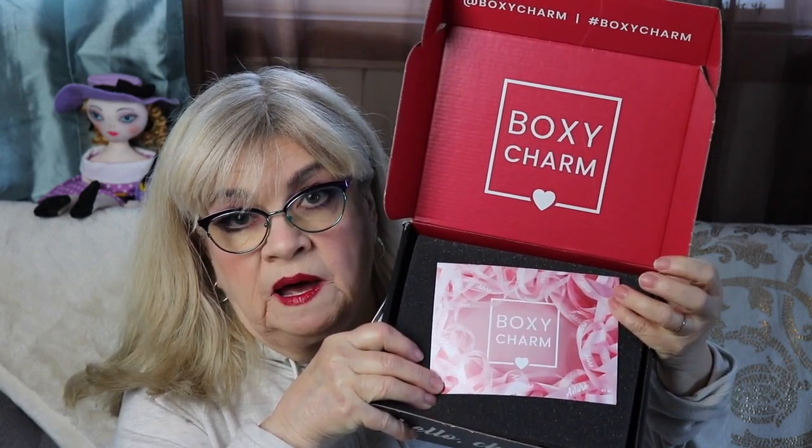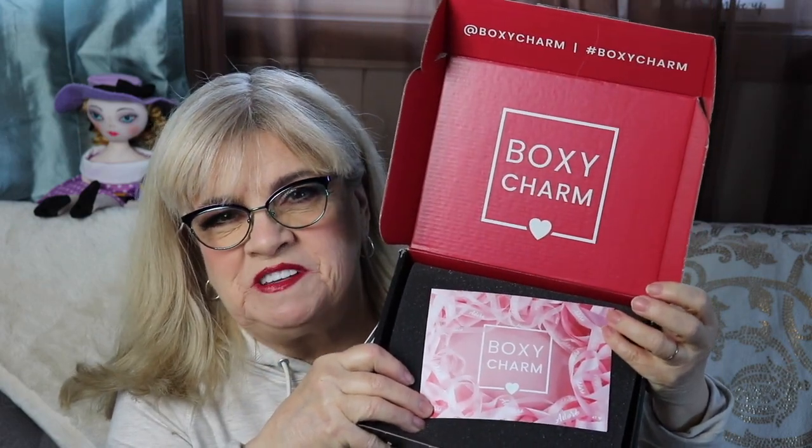I was catching up on my other ones, still editing them. I'm going to start off with my base box. If you want to see what I got in my February 2020 BoxyCharm base box, just keep watching.